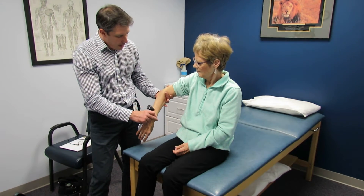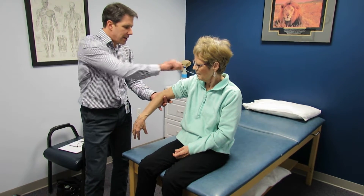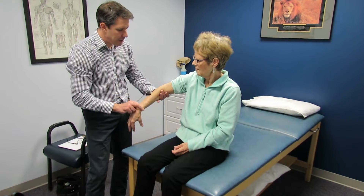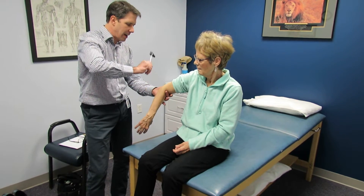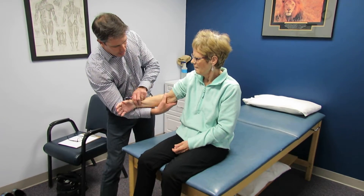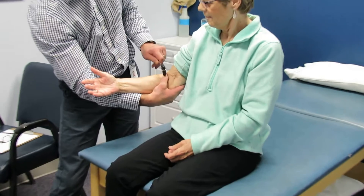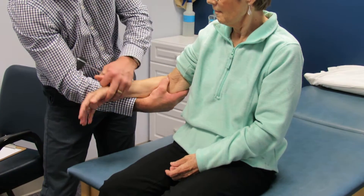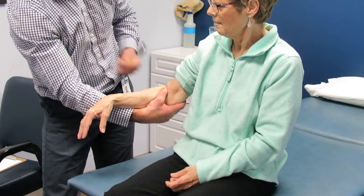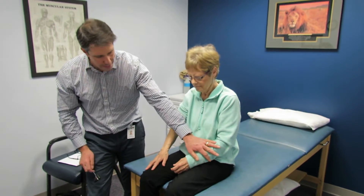I'm going to have you relax that arm and I'll check her C7 here. You can see she kind of reacts — even her lats kick in and she gets really hyper-reflexive in this area. It's a very unusual presentation. Checking her biceps now at C5 — hyper-reflexive there. C6 — see how quickly she reacts. She had the same presentation on that side as well.